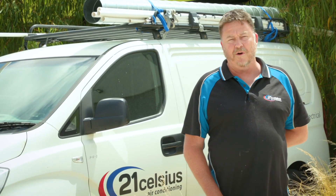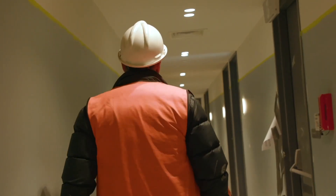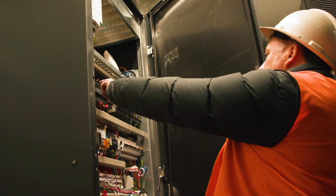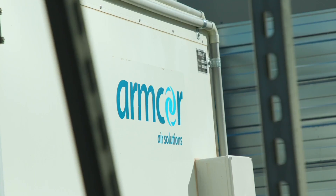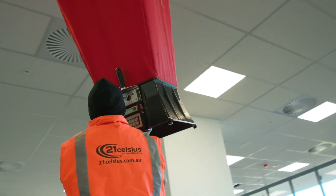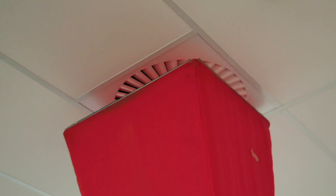The scope was captured really well because mechanical services in its nature is generally hidden from view. People and building users don't typically see our work — they just happen to live in a comfortable environment. Onyx had the knowledge and the equipment to showcase that equipment and our installation process, including our team members hard at work.